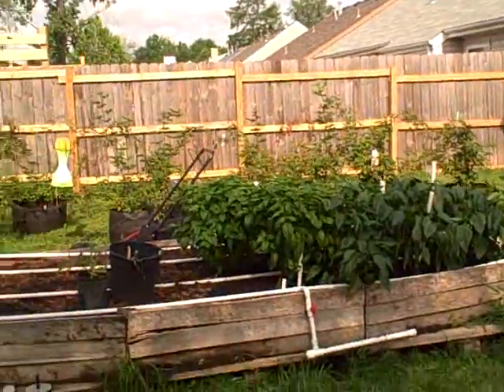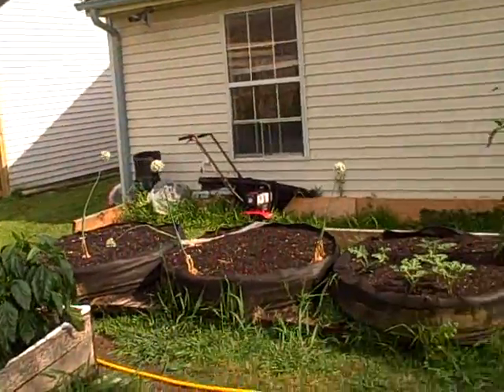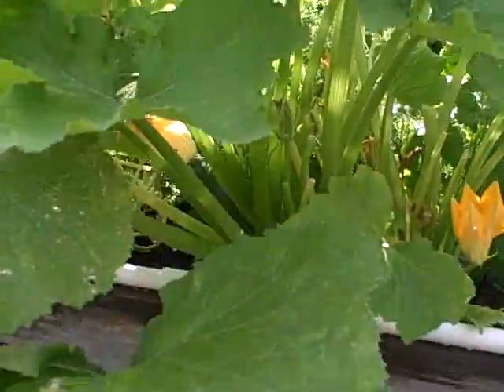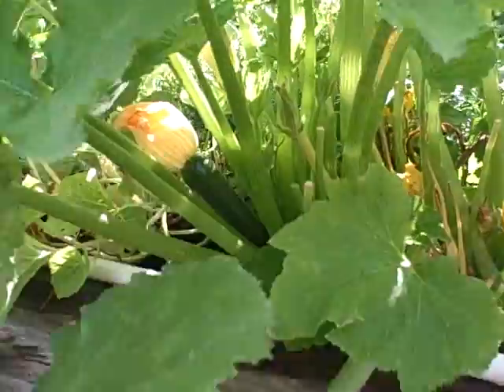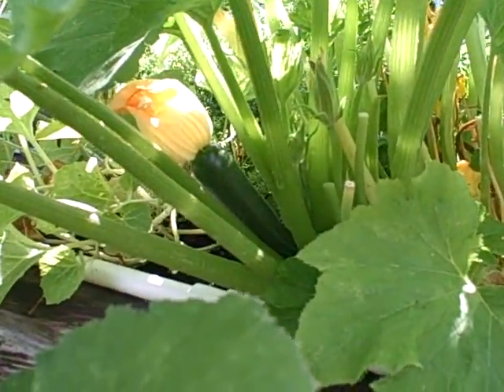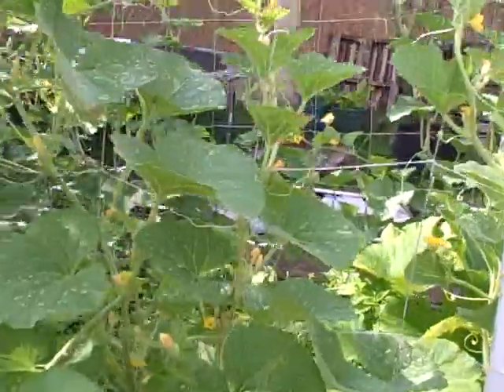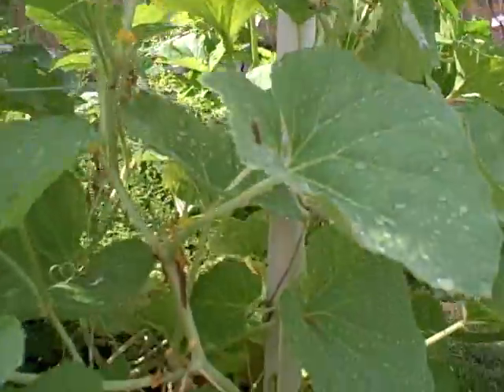And speaking of cucumbers, let me show you a zucchini that's growing back in there — you see it right back there, it looks like it got pollinated. And these are my Armenian yard-long cucumbers; we harvested two of them last night.